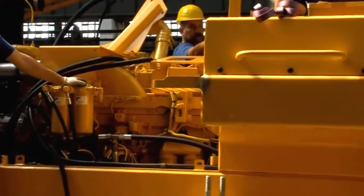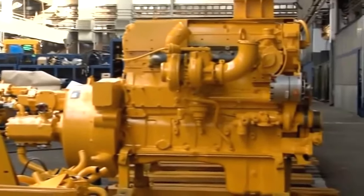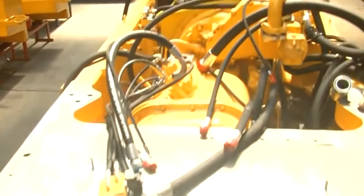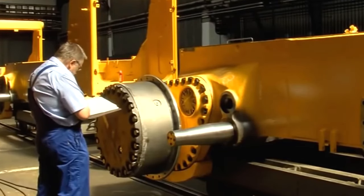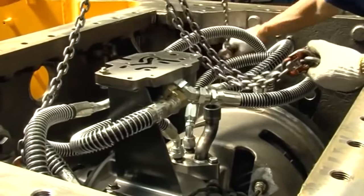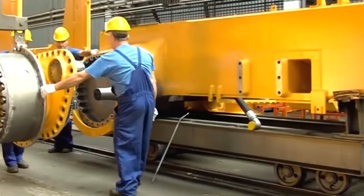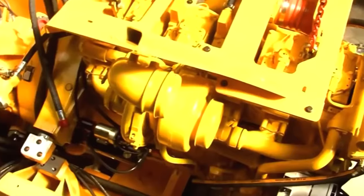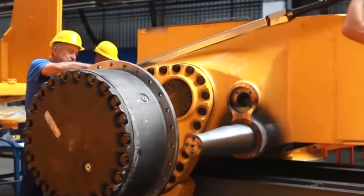Raw materials are processed through various fabrication and machining processes — cutting, bending, welding, and CNC machining — to shape the chassis, blade, and other components. The fabricated components are then assembled into sub-assemblies, which can include the engine and transmission unit, hydraulic systems, tracks or wheels, and the dozer blade. After sub-assembly, the components are thoroughly cleaned and prepared for painting, then coated with protective paints ensuring resistance to rust and other environmental factors.